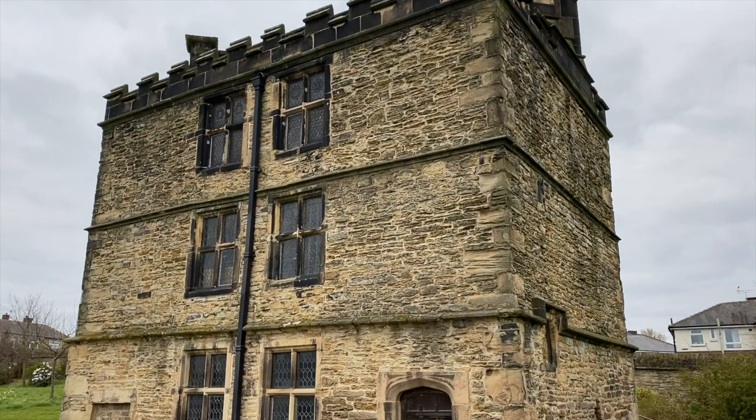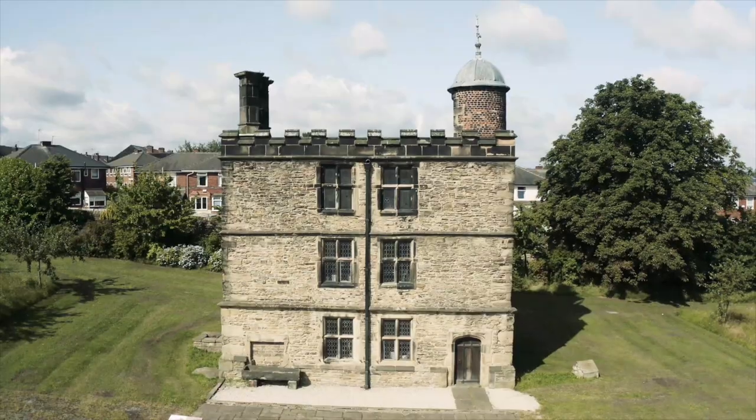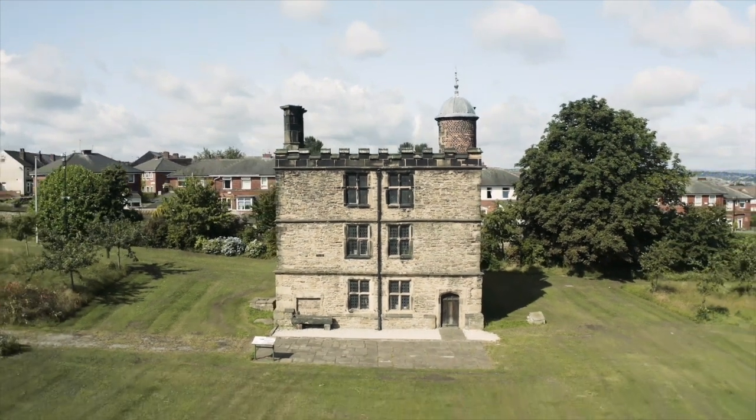She came with 50 servants and she was a queen and had to be kept as such. It would not have been big enough to house so many people, so it is suggested that the main lodge building would have been more fitting.